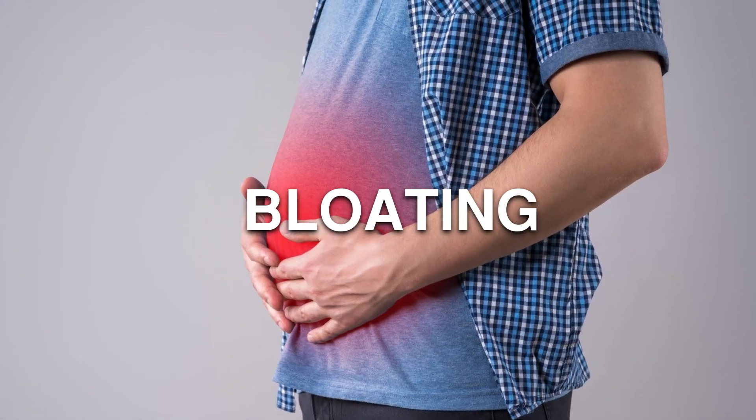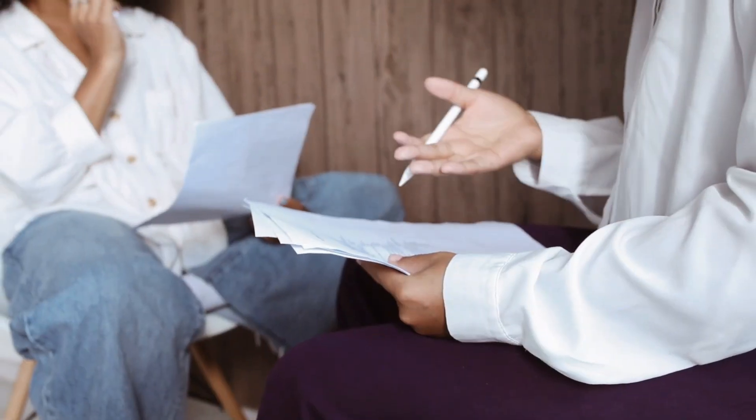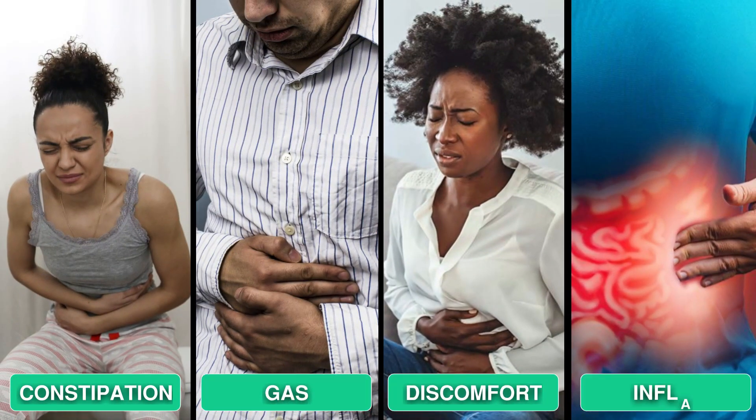If you're fed up with constant bloating and sluggish bowel movements, and you really want to reset your gut with a fresh diet, I might have something for you. It's not going to be another video promoting some BS supplements. I'm only going to reveal to you six recipes that will banish constipation, gas, discomfort, and inflammation.